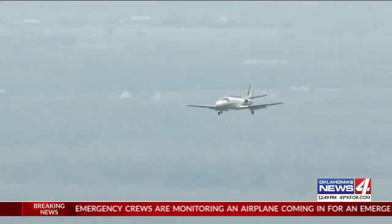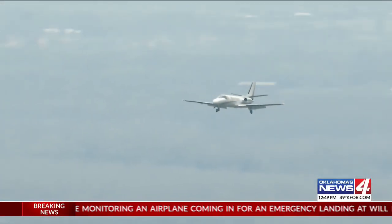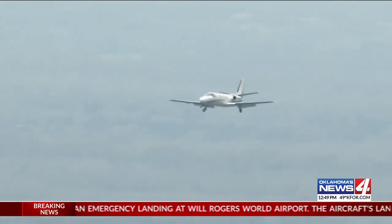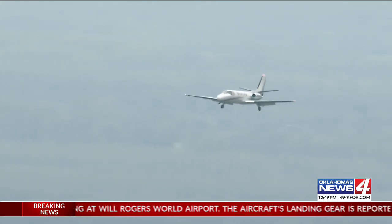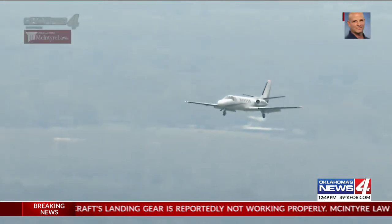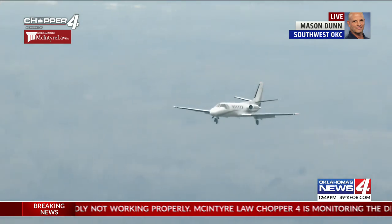We want to go back out to Mason Dunn right now in McIntyre Law Chopper 4. Mason, this plane coming in right now, it looks like it has landing gear engaged. Do we know or not if this is the plane we were concerned about? Yeah, this is the plane we're concerned about.